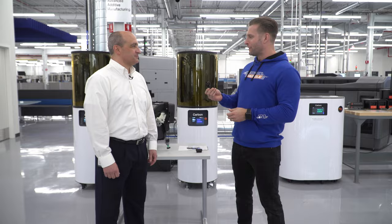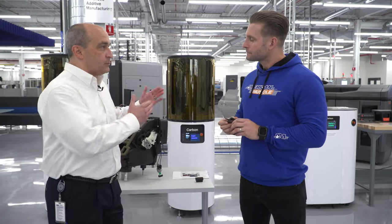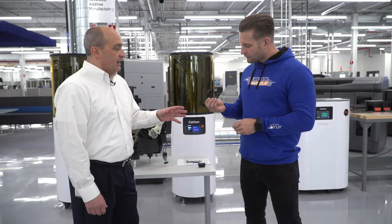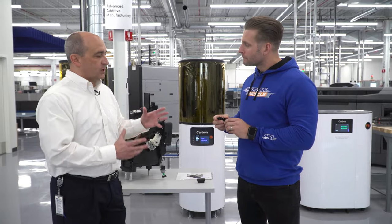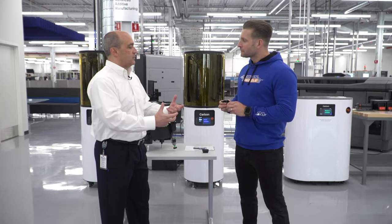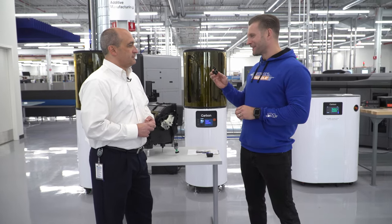Even though this bracket looks like a fairly simple part, it was a real challenge. It took a lot of people a lot of time — qualifying the materials, qualifying the process, making sure it's repeatable, robust, and a quality piece going into the vehicle for customers.